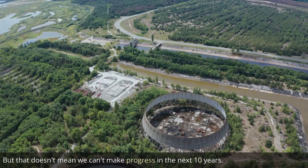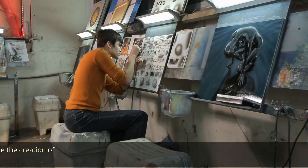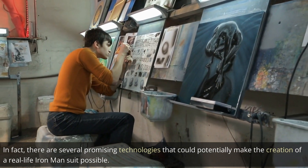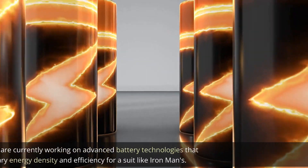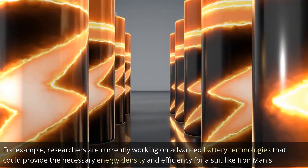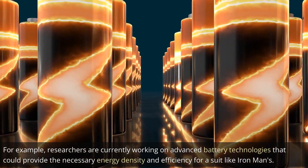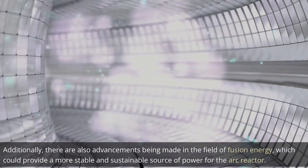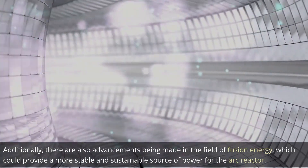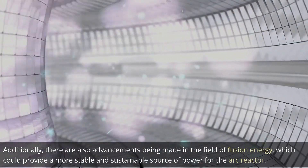But that doesn't mean we can't make progress in the next 10 years. In fact, there are several promising technologies that could potentially make the creation of a real-life Iron Man suit possible. For example, researchers are currently working on advanced battery technologies that could provide the necessary energy density and efficiency. Additionally, there are also advancements being made in the field of fusion energy, which could provide a more stable and sustainable source of power for the arc reactor.